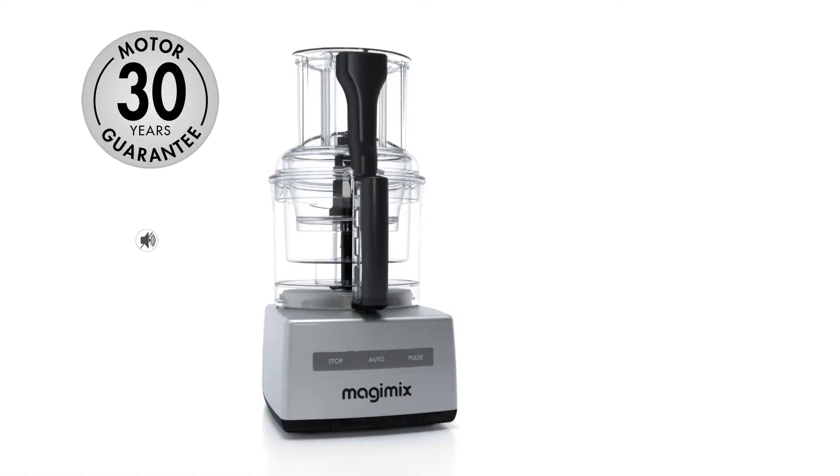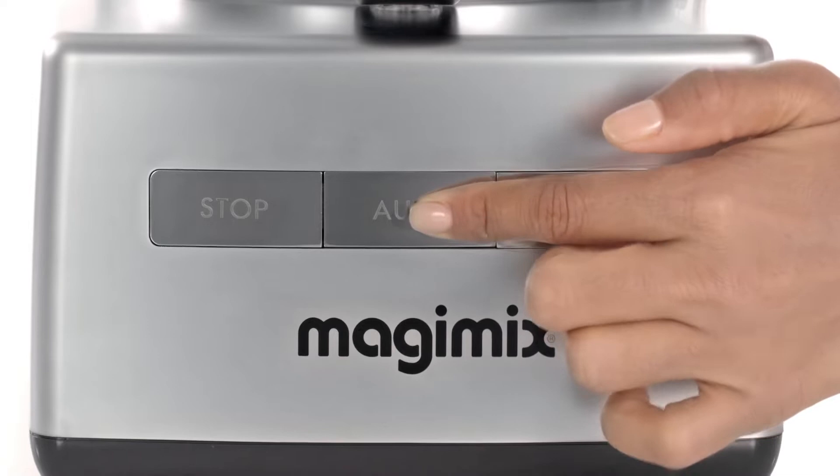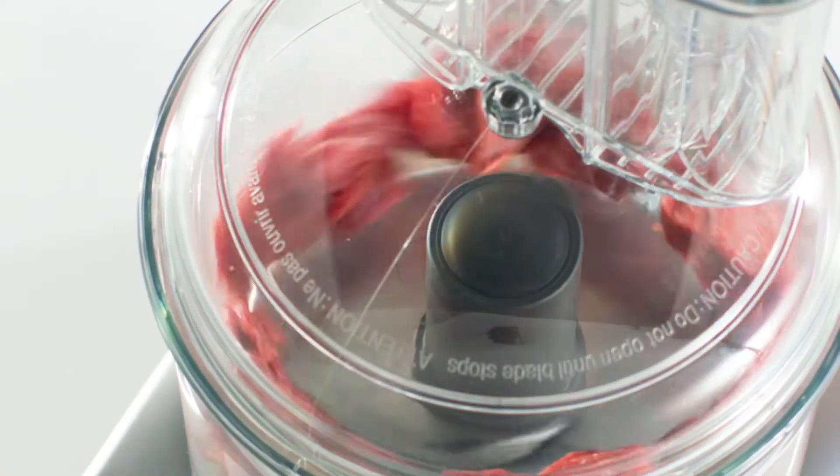The powerful and efficient ultra-quiet induction motor is guaranteed for 30 years. All it takes is one button and the Magimix motor automatically adjusts the power depending on what's in the bowl.